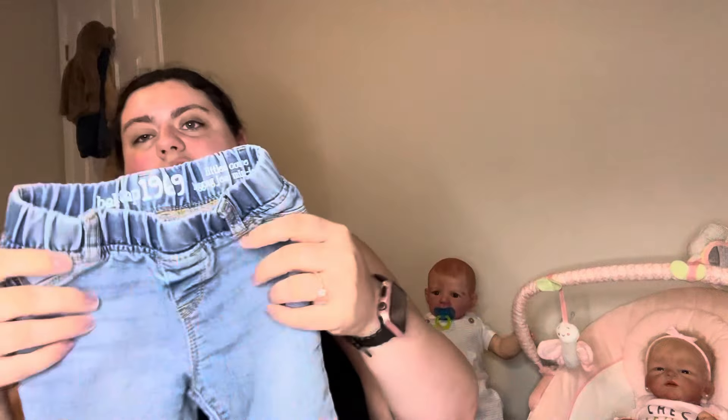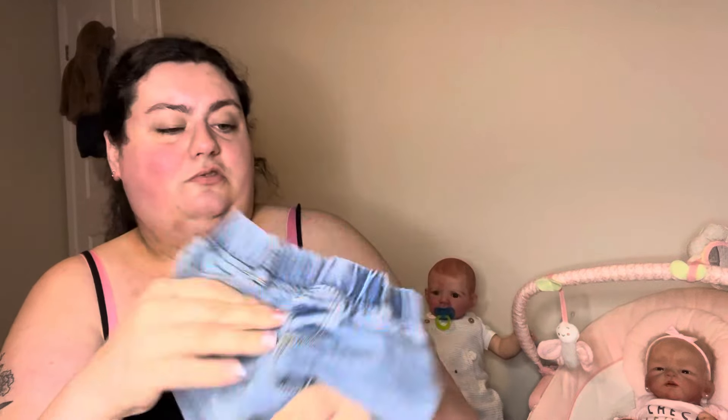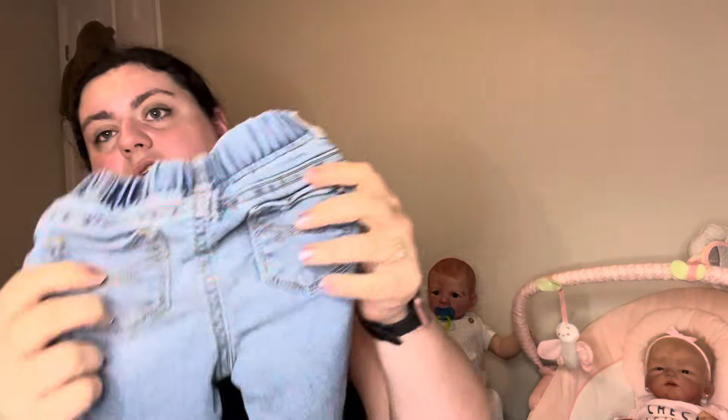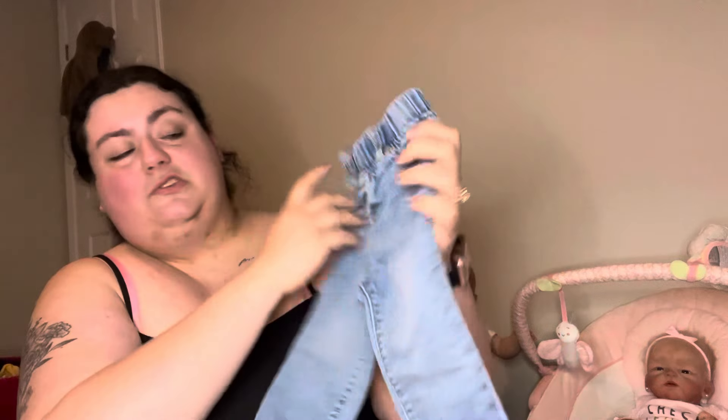Now these I got to resell, or maybe to hold on to — I really liked them. They're Baby Gap legging jeans, 12 to 18 months. They are just these super light wash, extremely stretchy little jeans — perfect for a little baby. Little pockets with the stitching. These look brand new and those are honestly just the cutest thing I've ever seen. So I might actually hold on to those.